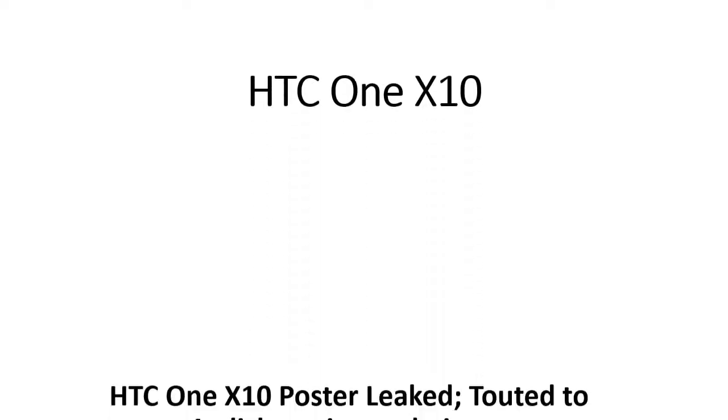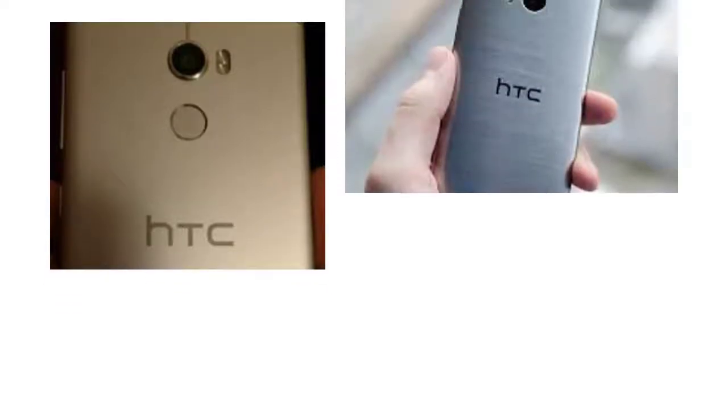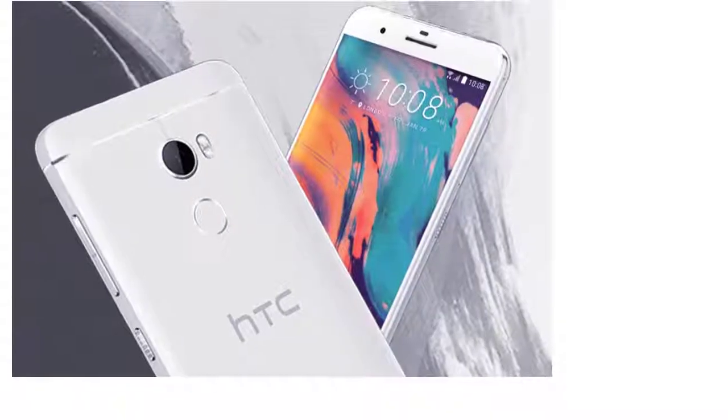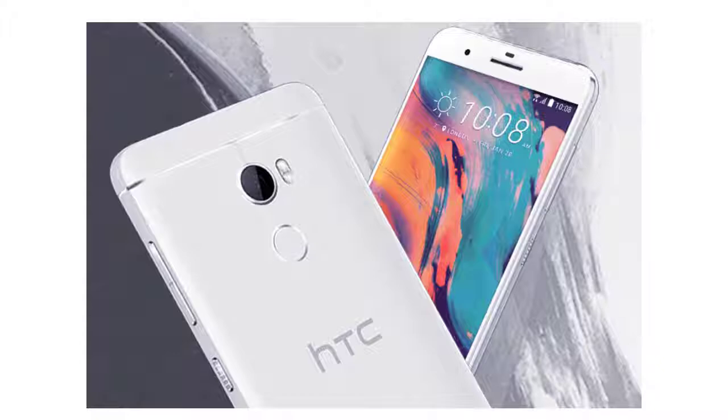HTC One X10 poster leaked, touted to feature stylish design and bigger battery. The design looks similar to the earlier leaked live images of the phone. The fingerprint scanner is located at the back of the smartphone. The phone was earlier expected to be launched in January.